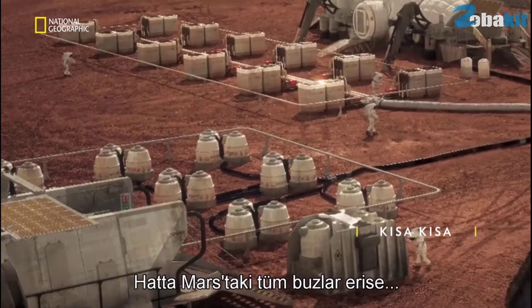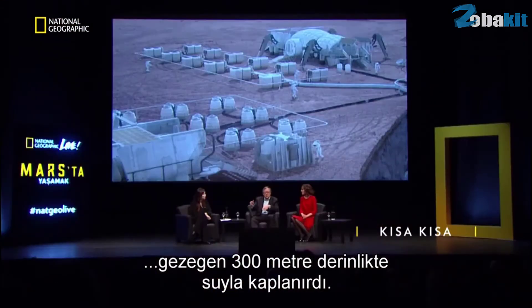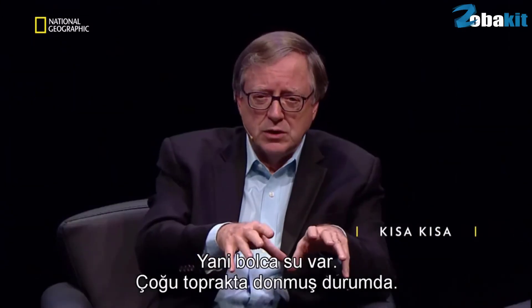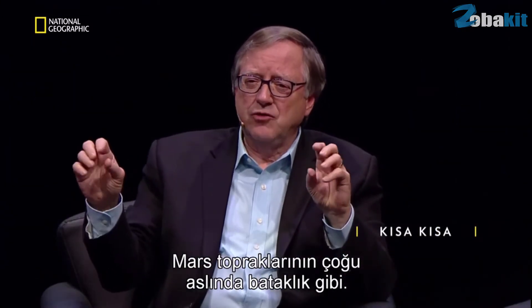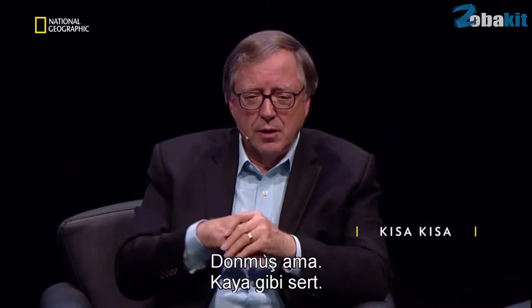It's estimated that if all the ice on Mars were to melt, the planet would be 300 meters deep, covered entirely in water. A lot of it is frozen in the soil. A lot of the soil on Mars is really actually like marshland, but it froze and it's hard as a rock.